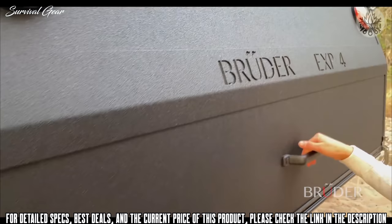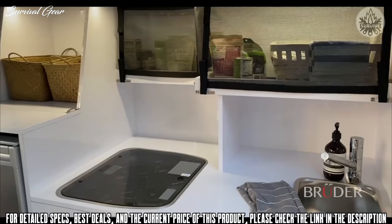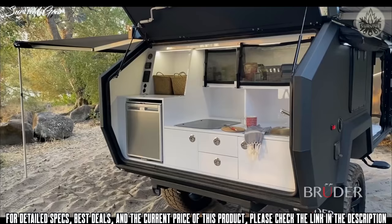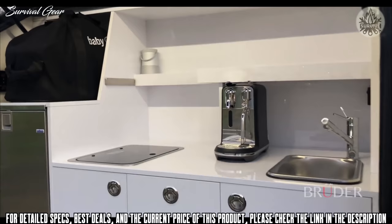Camping has never been so easy. The rear door provides instant shelter over the huge EXP4 kitchen, and with the press of a button the kitchen is level and at your chosen height. There's easy access to all areas and ample storage for both small and larger items, along with the niceties of soft-close drawers and stainless steel latches throughout.